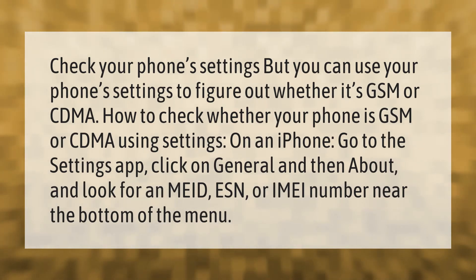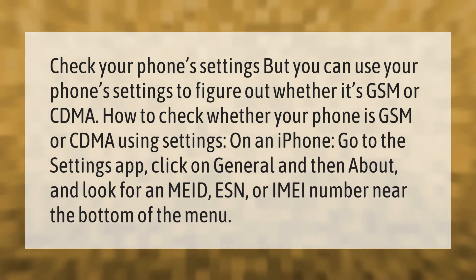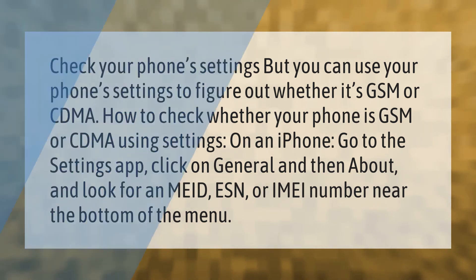You can use your phone settings to figure out whether it's GSM or CDMA. To check on an iPhone, go to the Settings app, click on General, then About, and look for an MEID, ESN, or IMEI number near the bottom of the menu.